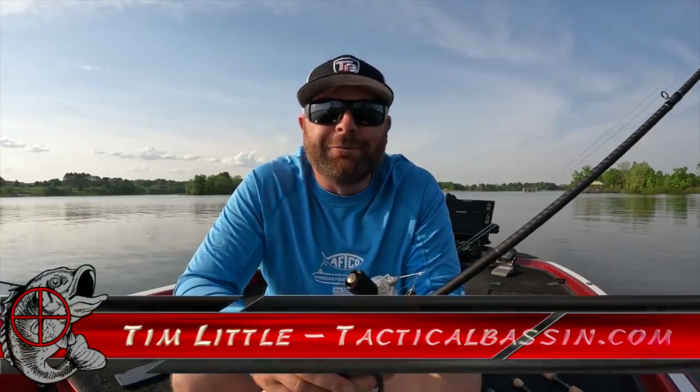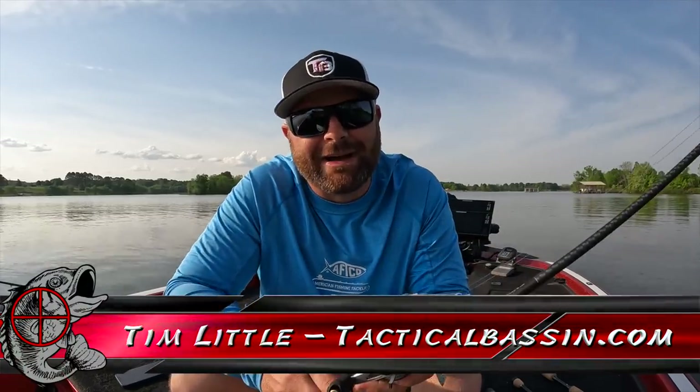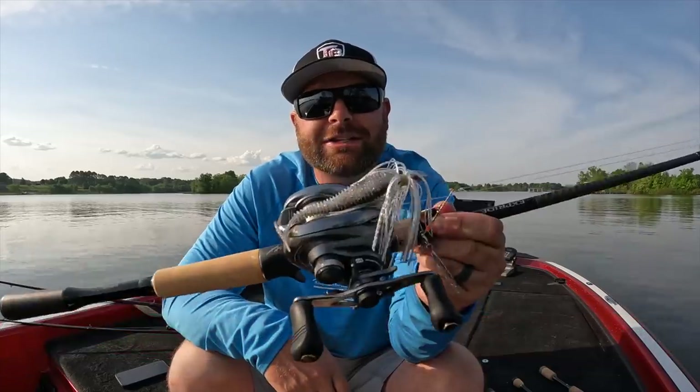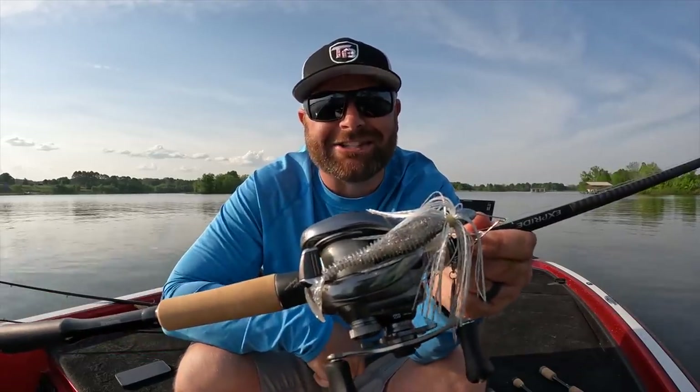What's up guys? Tim Little. Welcome back to Tactical Bassin. Today's video, we're talking where do bass go after the spawn and the best baits to catch them.